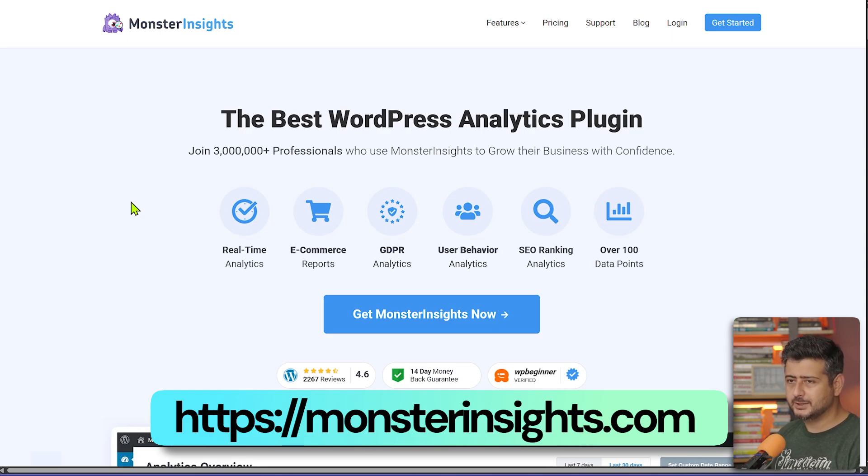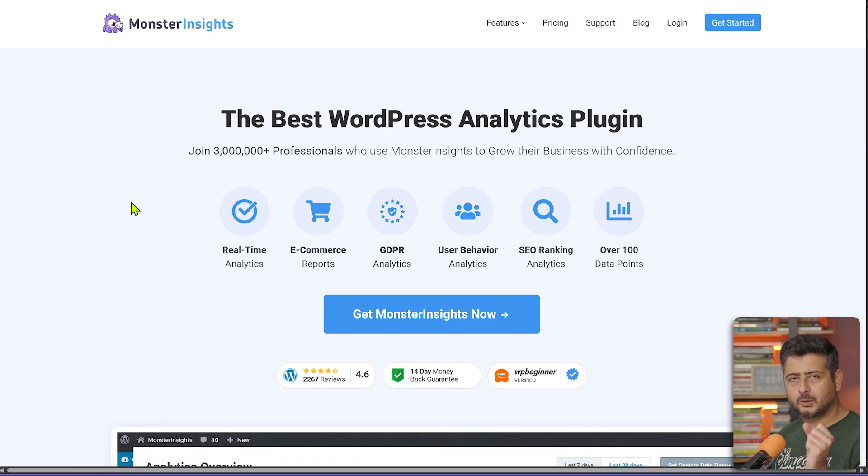MonsterInsights is an analytics plugin. Google Analytics is great and one of the best free analytics solutions, but setting it up correctly on your WordPress website is a huge technical hurdle. That's where MonsterInsights comes in — instead of going into your website's code and verifying data streams, which can be challenging even for technical professionals, MonsterInsights takes all that pain away.